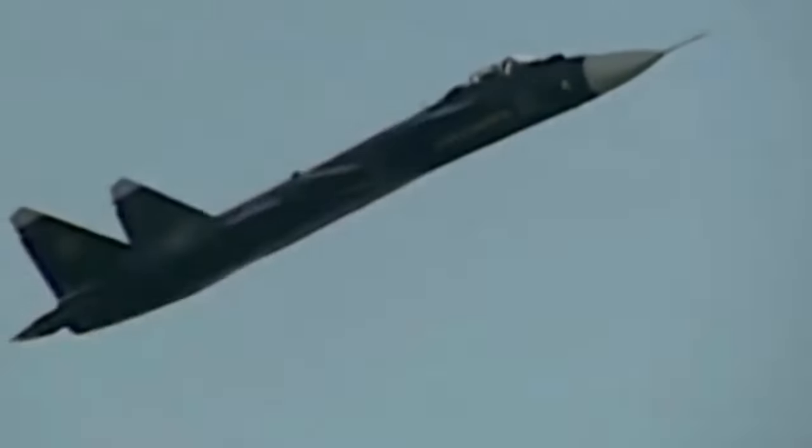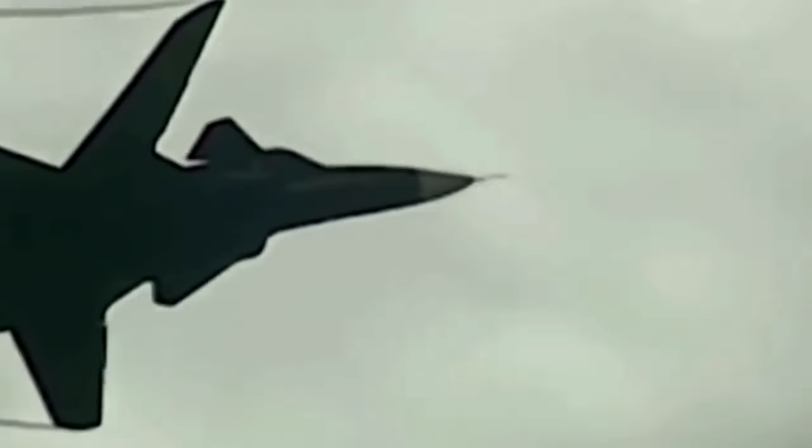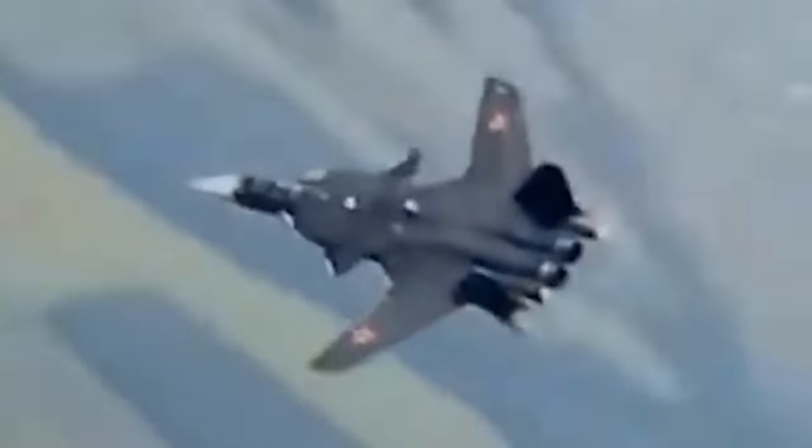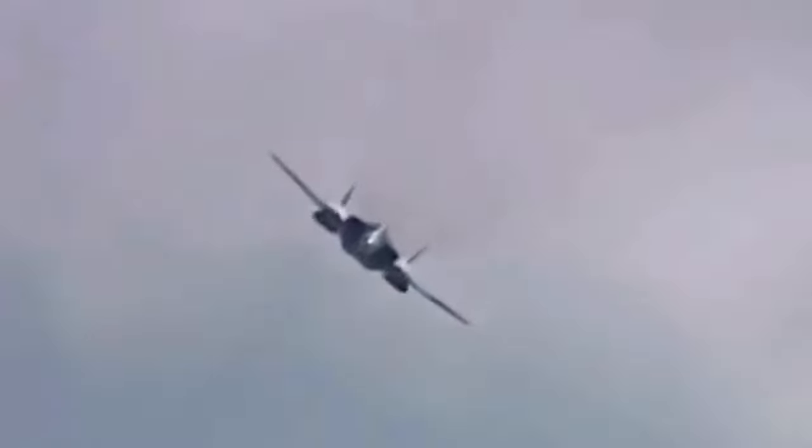Western analysts speculated the Su-47 might possess some stealth capabilities due to its debut around the time of advanced stealth technology development. While concrete evidence remains elusive, the possibility of a radar-absorbent coating adds another layer of intrigue to the Berkut's design. It's important to note, however, that the overall shape of the aircraft would not qualify it as a true stealth aircraft.